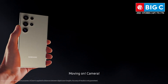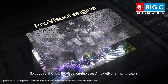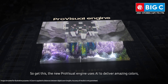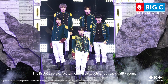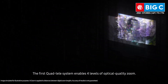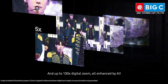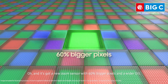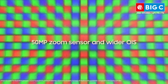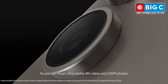Just wanted to say: whoa. Moving on — camera. The new Pro Visual Engine uses AI to deliver amazing colors, extreme detail, and easier editing. The first quad tele-system enables four levels of optical quality zoom and up to 100x digital zoom, all enhanced by AI. It's got a new zoom sensor with 60% bigger pixels and a wider OIS, so you can shoot ultra-stable 8K videos and 50 megapixel photos.